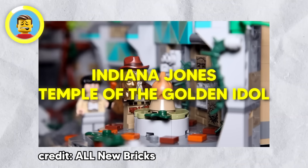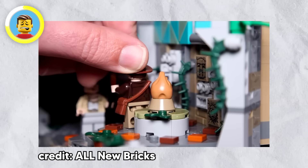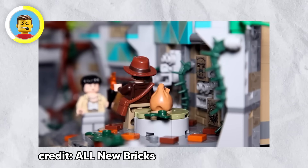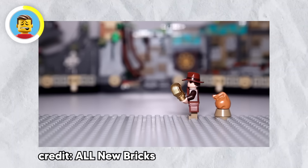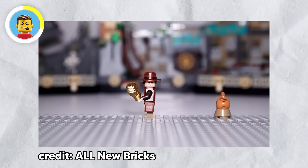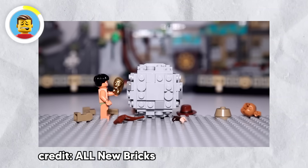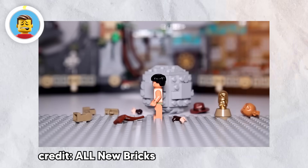The Indiana Jones Temple of the Golden Idol set is a 2008 masterpiece bringing back the iconic temple scene from the movies. If you're a fan of the 1981 classic Raiders of the Lost Ark, this one will hit you right in the nostalgia. The set includes minifigures of Indy, Belloq, Satipo, and a Hovitos warrior, and LEGO nailed the details — even down to Indy's hat and Satipo's face wrinkles.